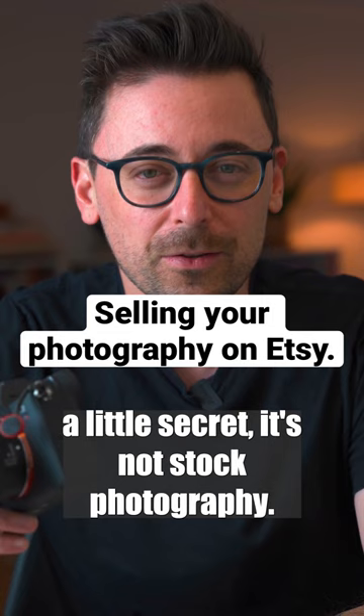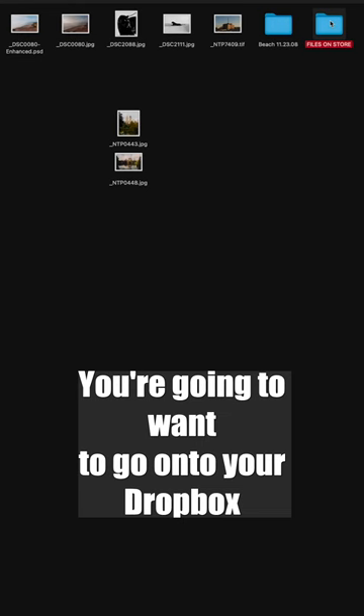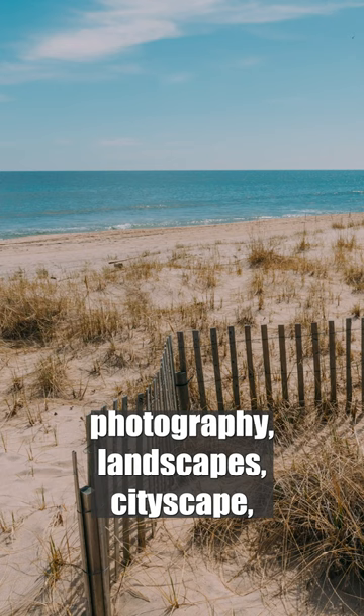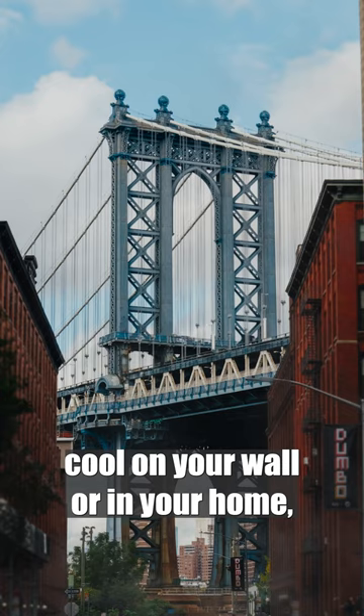Step one: you're gonna want to pull out all of those old hard drives. Go on to your Dropbox, your Google Drive, wherever you store your photos, and pull out the best travel photography, landscape, cityscape — anything that you think might look cool on your wall or in your home.